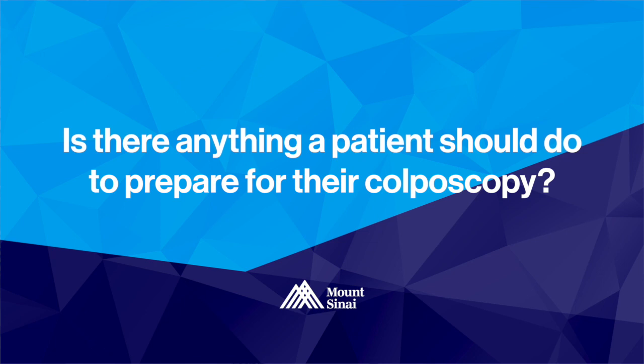No special preparation is necessary before your colposcopy. If you're having your period and it is particularly heavy, it might be a good idea to reschedule the colposcopy for a different day. If the bleeding is light, you may still be able to proceed with the colposcopy.